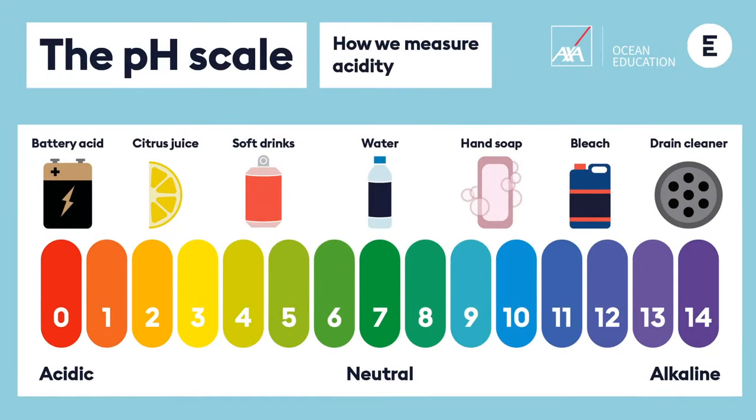We've taken pure water as a midpoint — pure water is pH 7. On one side you have fizzy drinks at about pH 5 to 5.5, lemon juice at about 2 to 2.5, all the way down to battery acid. On the other side you've got soap at about 9 to 9.5, all the way to drain cleaner — pretty toxic stuff — at pH 14.